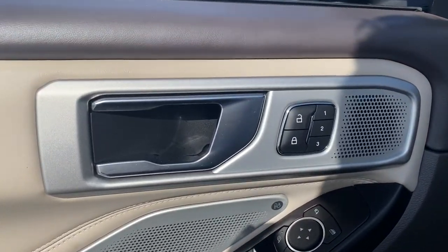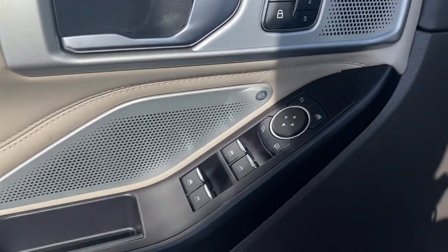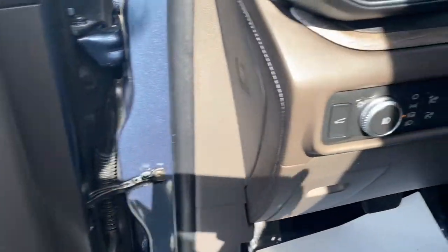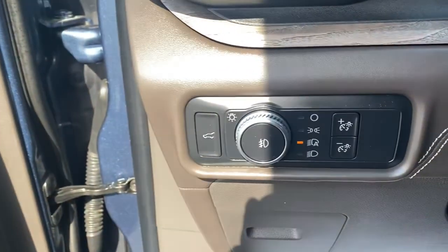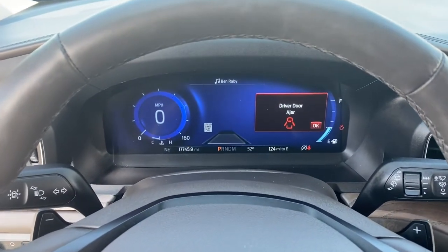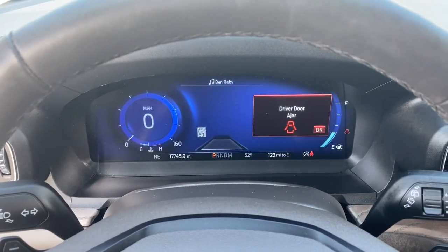The following are some of this vehicle's highlighted options: navigation system, keyless entry, sunroof/moonroof, power liftgate, fog lamps, remote engine start, electronic stability control, seat memory, traction control, and intermittent wipers.